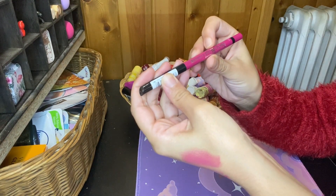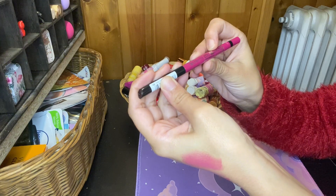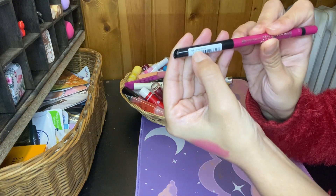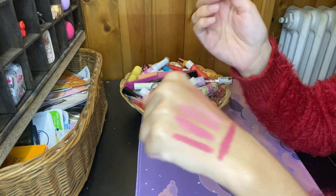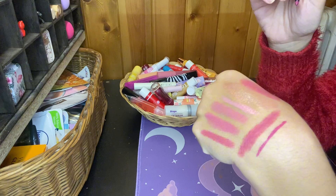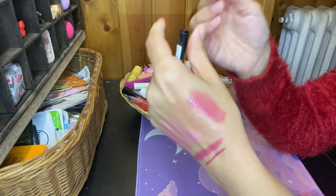And then I have this Essence Stay 8 Hour Lip Liner Waterproof in the shade 08 Stay Wook. Let's see how I like it. Yes, I'm gonna keep this.